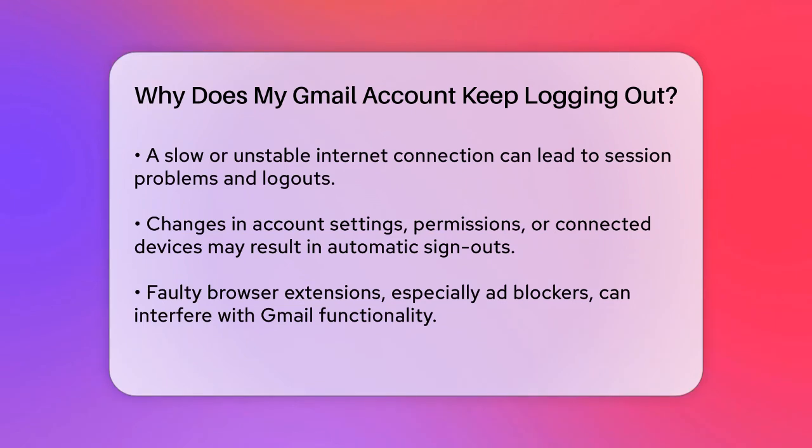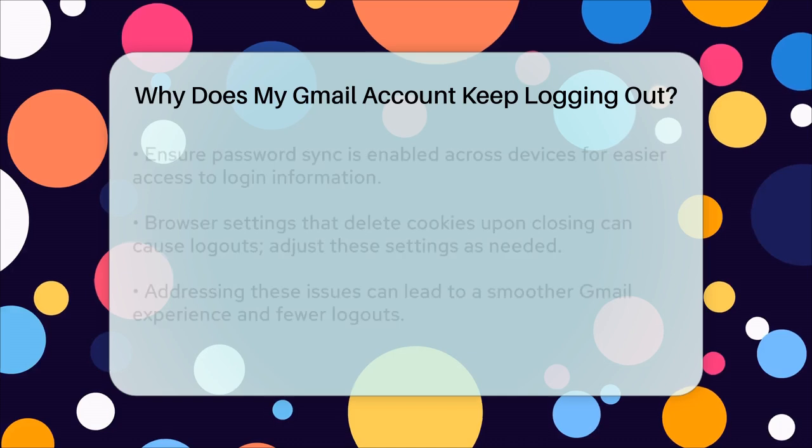Faulty browser extensions, especially ad blockers, can interfere with website functionality and lead to automatic logouts. If you've recently installed a new extension, try disabling it to see if the issue resolves.